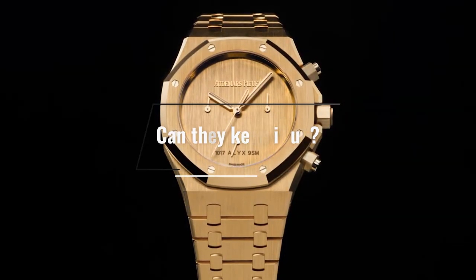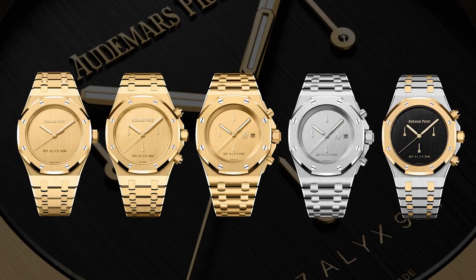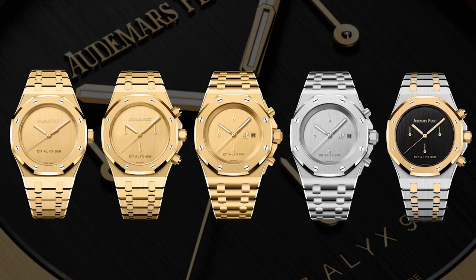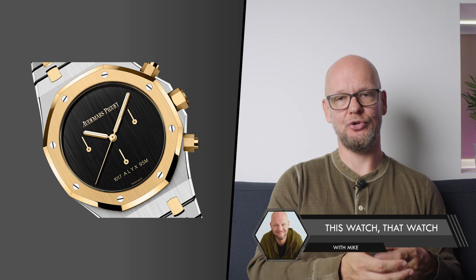And yet, I'm not sure this is going to continue. Nothing — except for the negative internet comments on Hodinkee, Fratello, and YouTube — seems to indicate that they're looking into a downturn. But I'm just worried for AP. With the release of the limited edition LX9SM models, I'm even more concerned.